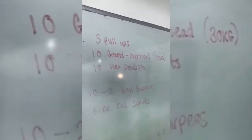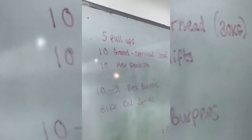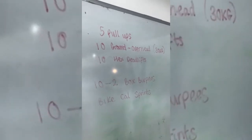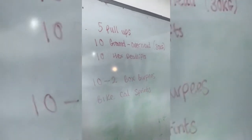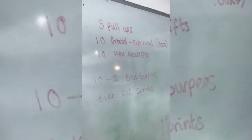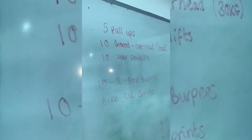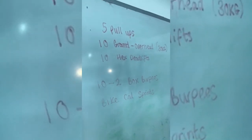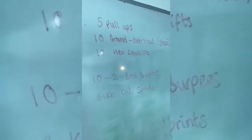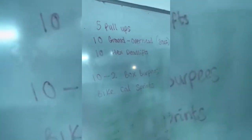You can see what we did here — five pull-ups, ten count overhead with the 30 kilo dumbbell, and then ten hex bar deadlifts. Every round we just took another plate on the deadlift, started off at about 60 and just progressed from there. After that we did ten down to two — ten, eight, six all the way down — of box burpees. Then finished off with some calorie sprints on the airdyne bike. Good little session.